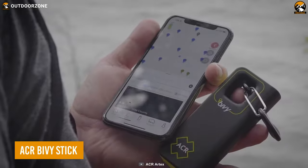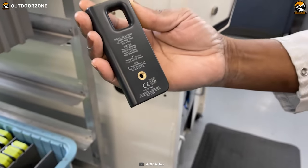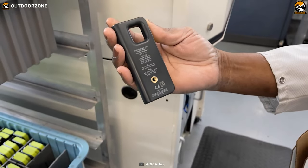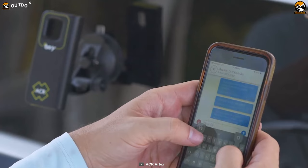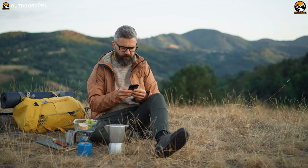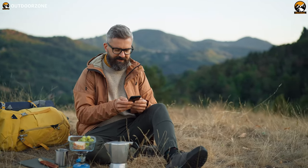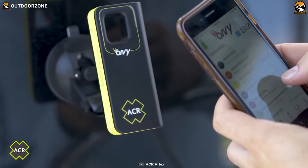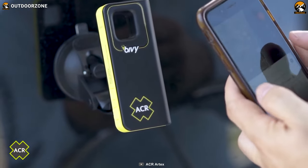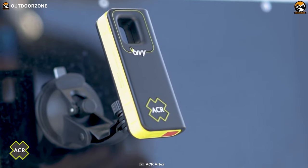Turn your cell phone into a satellite communication device with the Bivy Stick. Thanks to the global satellite coverage through the Iridium satellite network, you can now communicate via the Bivy Stick wherever you have a view of the sky. Say goodbye to relying on traditional means of communication that depend on terrestrial networks. This gadget lets you establish a direct line of communication through satellites, ensuring reliability even in remote areas with sketchy or no cellular coverage.